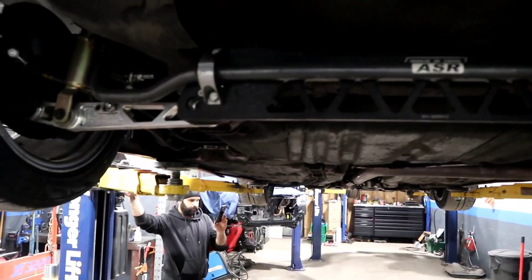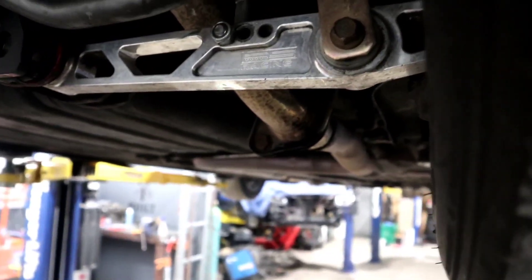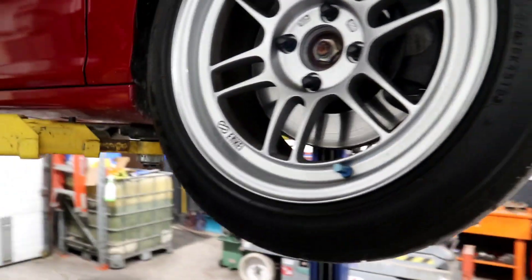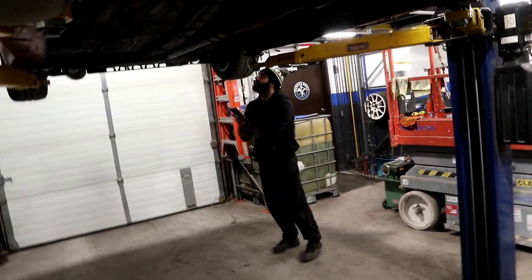It's got a BWR subframe brace, ASR sway bar with adjustable end links. In the rear there are fairly new F5 Racing control arms, a two-and-a-half inch exhaust system, K-Tune toe arms, and K-Tune rear camber arms. Brake-wise it's got stock-spec stainless steel brake lines all around, performance pads and rotors, and front Type R calipers. It's also got insane axle shafts in the front — 500 horsepower rated.